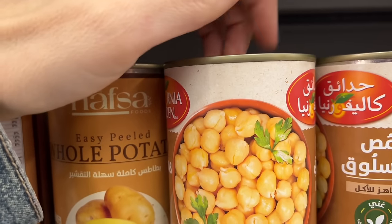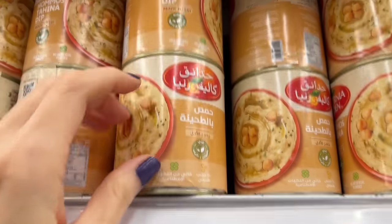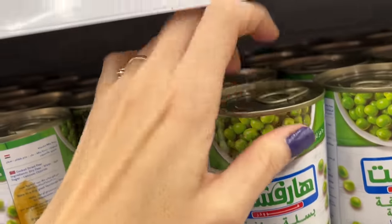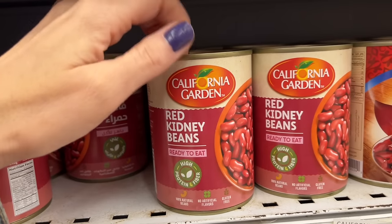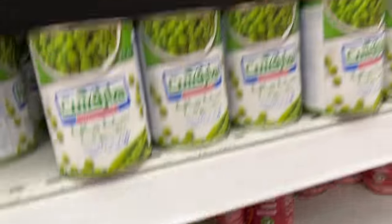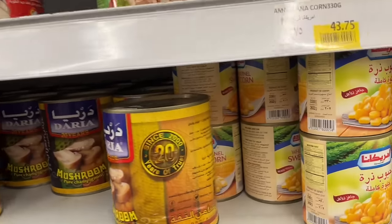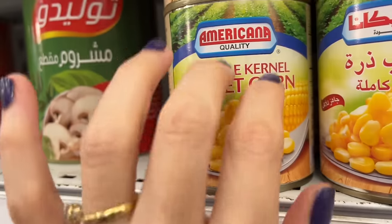In Egypt we usually just call it hummus — the actual chickpeas. In the US we call it hummus when the chickpeas are mixed up into a dip, but here we call just the chickpeas hummus. There are also green beans, some peas, some corn — so these are all things we have in the US too.